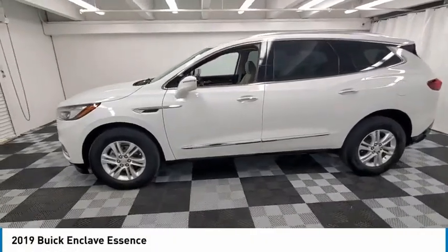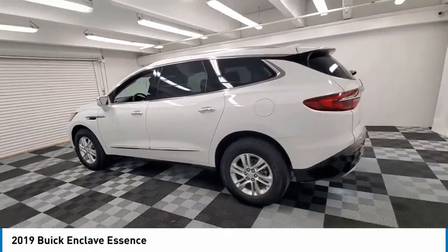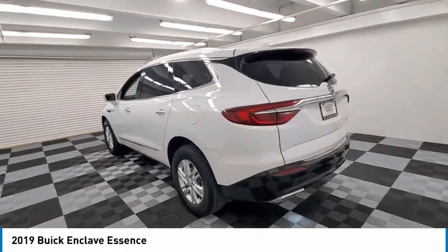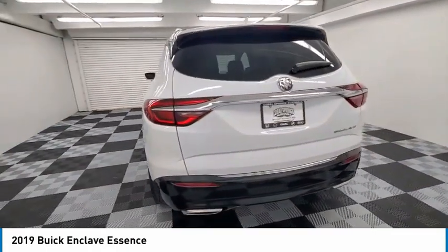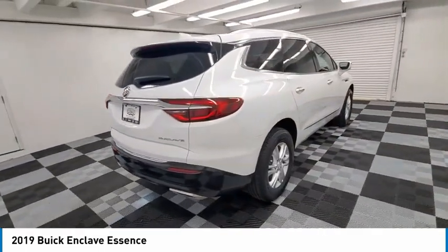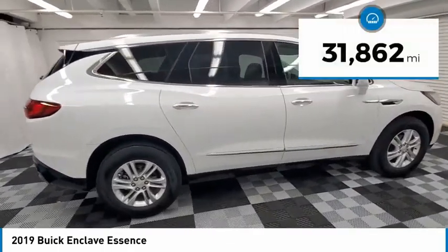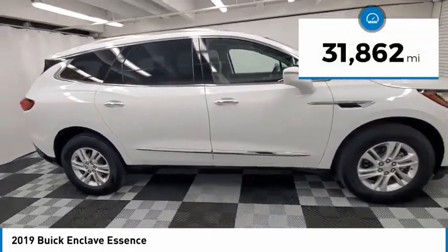Take a ride in the 2019 Enclave. The Enclave offers three rows of seats, standard, with seating for up to eight passengers. Not only is it roomy and stylish, but Buick really did its homework on this vehicle. They did not cut any corners. This vehicle has less than 35,000 miles.